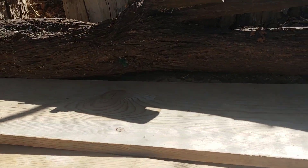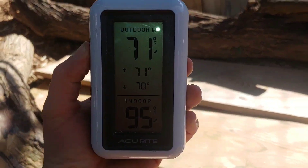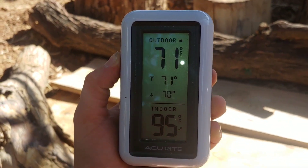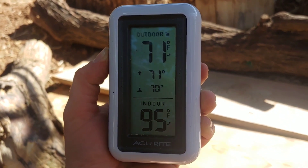He is nice and happy down there. The temperature in his burrow is 71 degrees, and outside it is about 95 but it feels like 100.